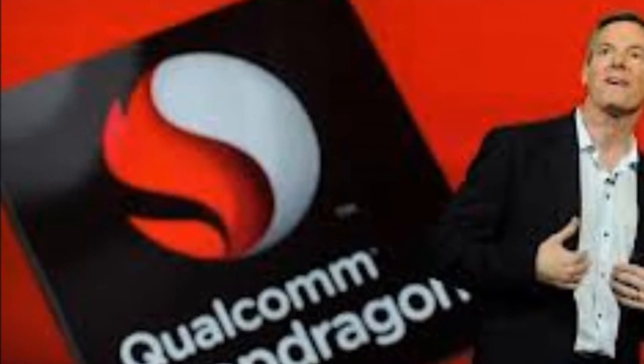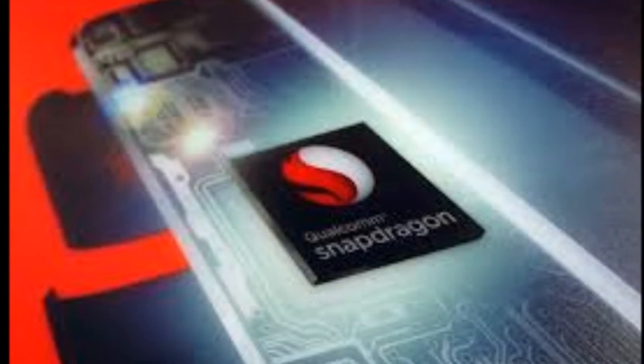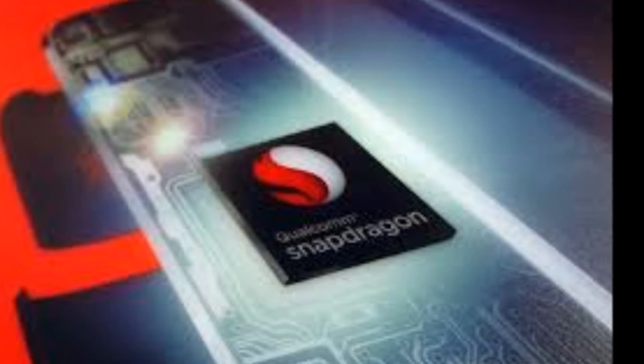I'm going to provide some pictures below with some benchmarking tests that you can look at and you can see how fast the Snapdragon 800 truly is.